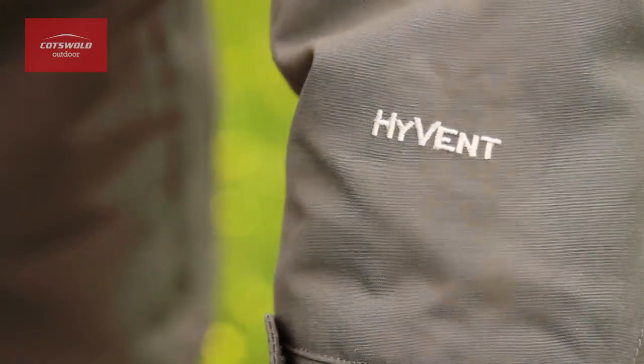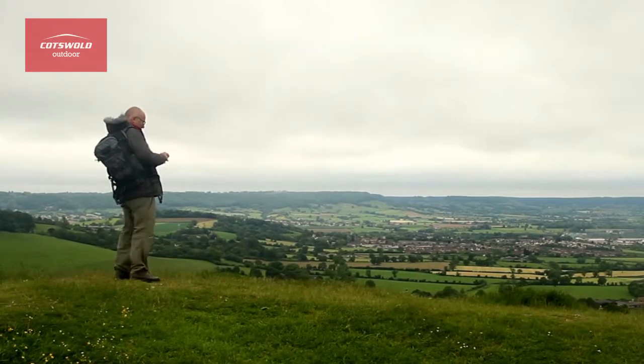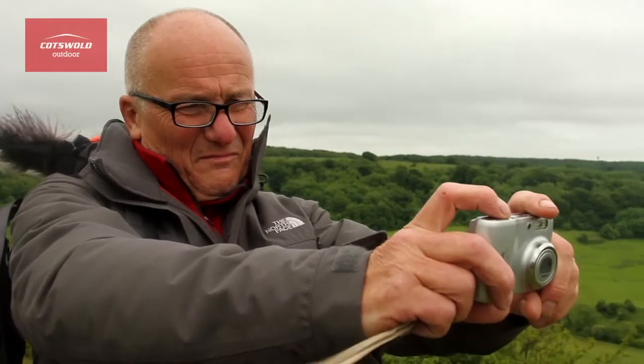This jacket includes the North Face high vent waterproofing system, which makes it an even more versatile garment. I'd recommend this jacket for anybody who goes out into cold conditions on a regular basis. It's a good jacket for stepping straight out into the hardest weather.